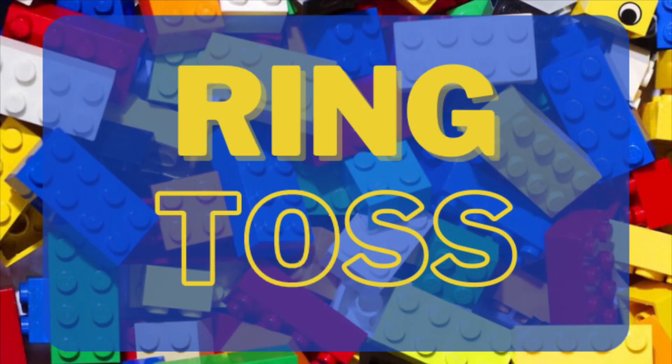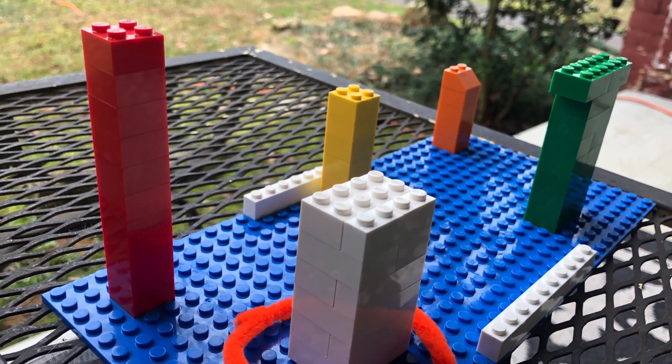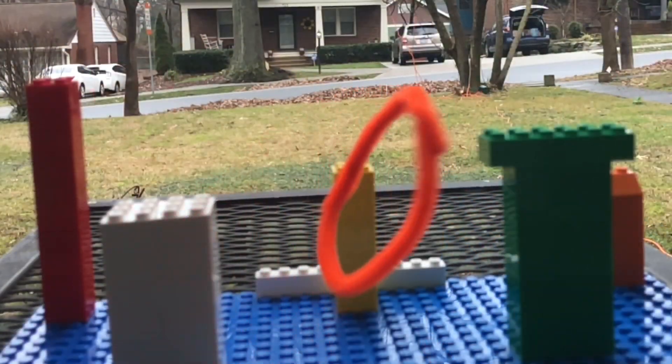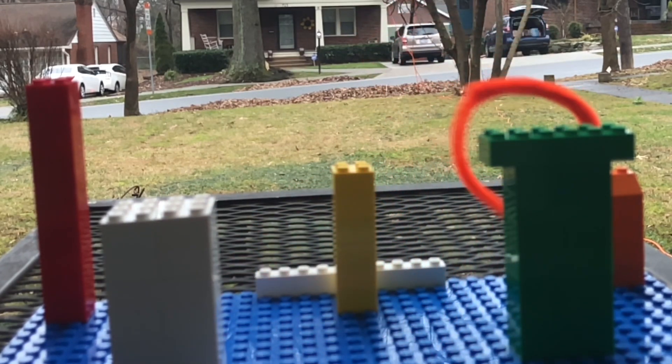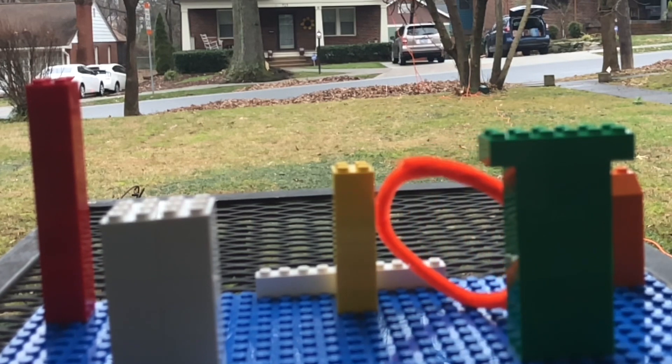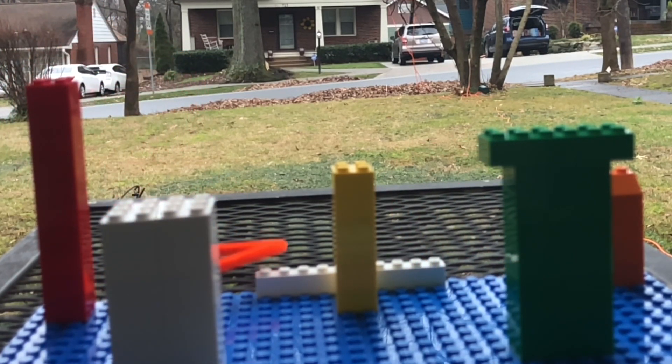Next up, we'll build a mini ring toss board. Ring toss games are great practice for hand-eye coordination, and if you add a point system to the game, you can also use it to practice addition skills. Additionally, ring toss games can be an exercise in building patience and perseverance.